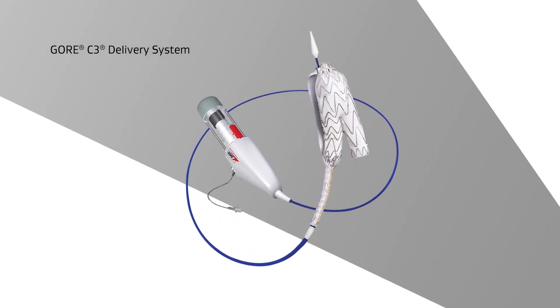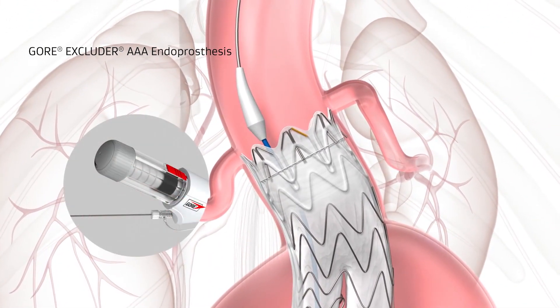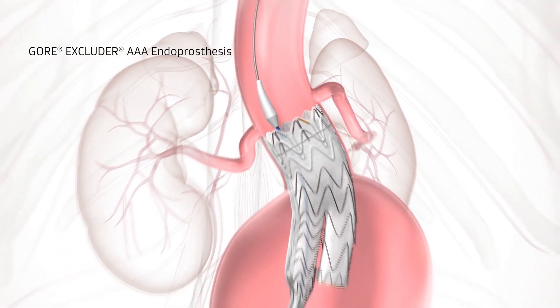When we started to design the C3 delivery system, the attributes that we wanted to include — we wanted an option to reposition the device. We knew we couldn't do that without having some sort of mechanism to constrain the proximal end of the excluder trunk to get the anchors disengaged from the aortic wall and allow you as a physician to maneuver and reposition it. But we didn't want to make it required, because we didn't want to lose the simplicity and efficiency of the original deployment mechanism. We didn't need to change stent design and graft material — those were parameters we put around our design team to keep the same.